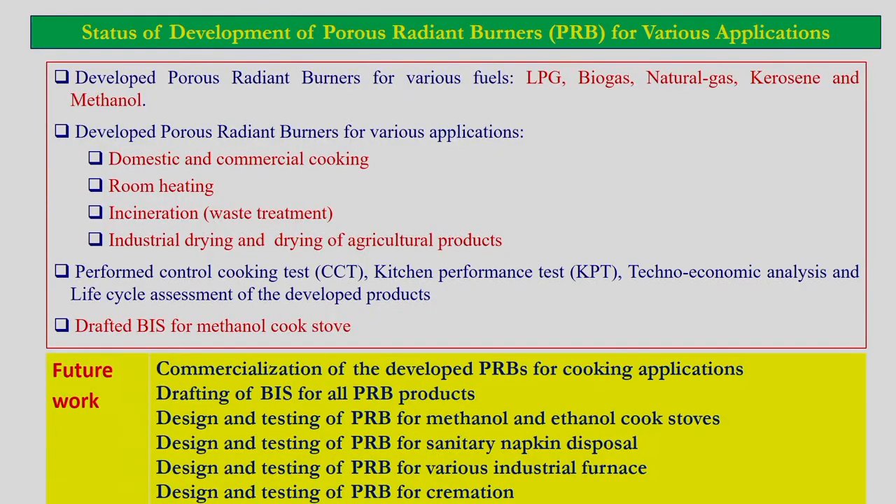Here I summarize the status of development of porous radiant burner at IIT Guwahati. We developed porous radiant burner for various fuels such as LPG, biogas, natural gas, kerosene, and methanol. Application-wise, we have developed porous radiant burner for domestic and commercial cooking, and also for room heating, incineration of medical waste, and industrial drying. Some of these applications are in trial at actual conditions, and once the trial is successful they will be commercialized.